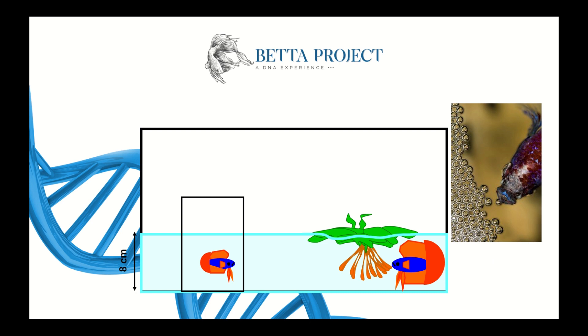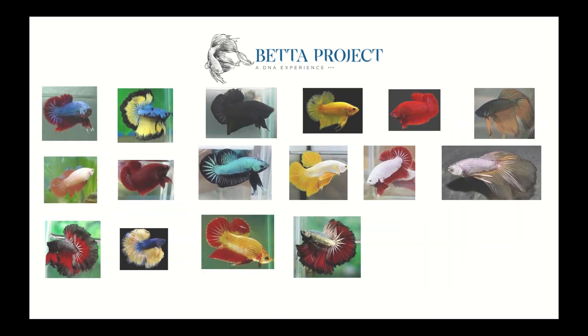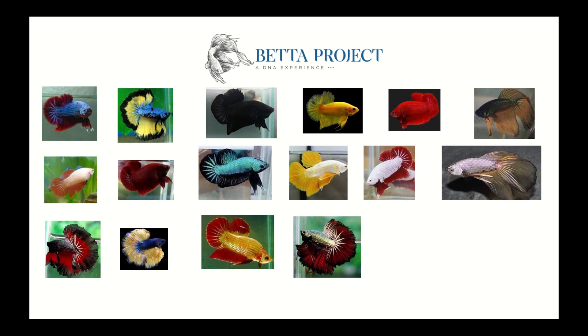Have you ever thought about designing your bettas? That is, making a Bera Project? When the breeder starts crossing bettas, he thinks that colors and color arrangements, beyond the shapes, are unknown — that is, they are unpredictable.